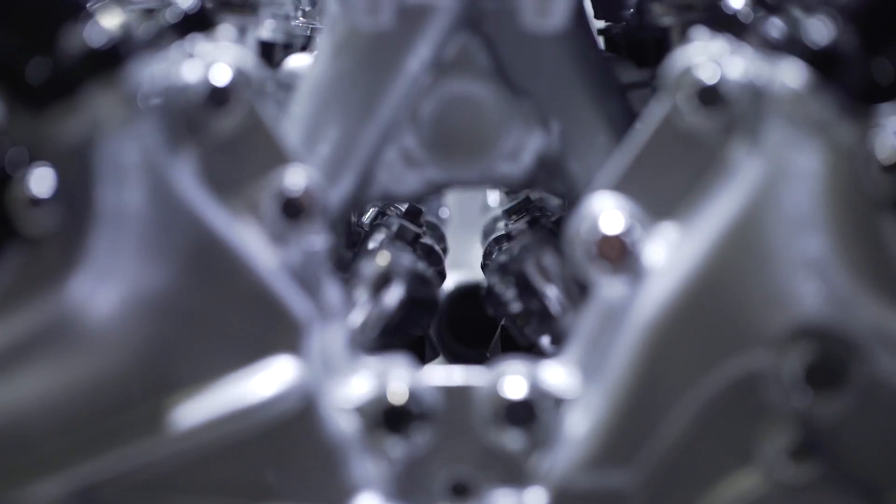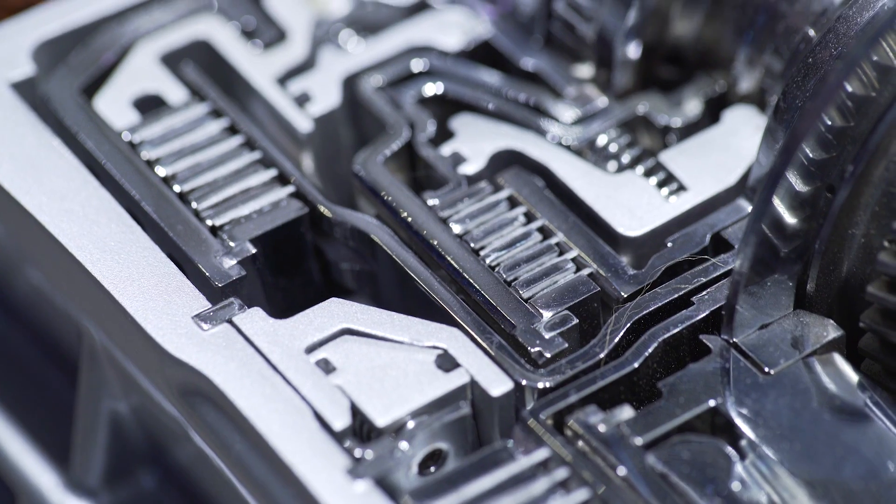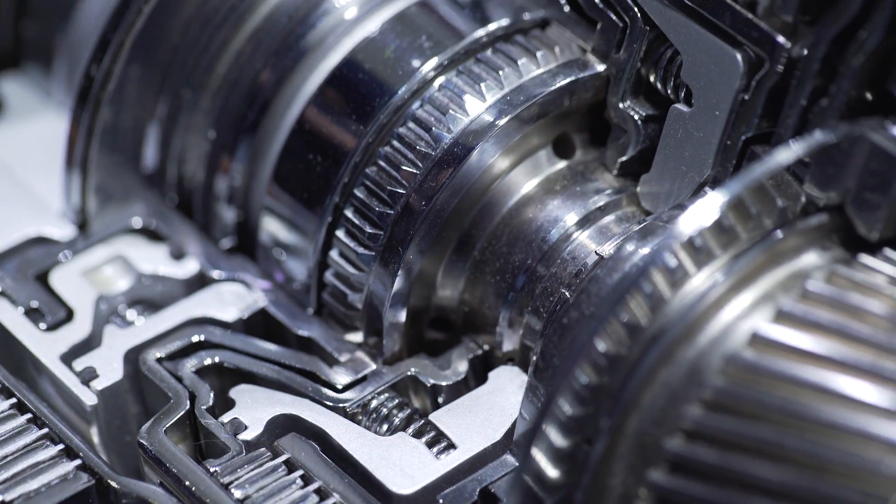That, in a nutshell, is what the Multi-Stage Hybrid does. And I'm quite sure that once we see this LC500 on the road — I'm looking forward to that — it'll be a revolution in the way hybrids are perceived, and in the way we experience a hybrid drive.